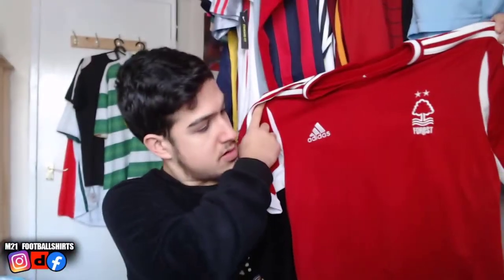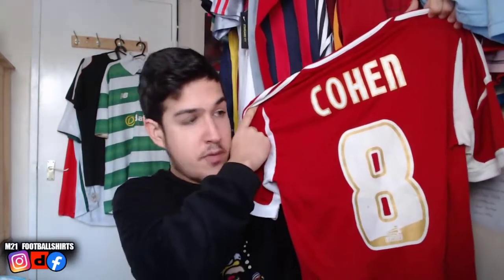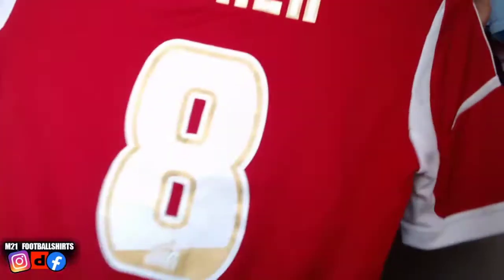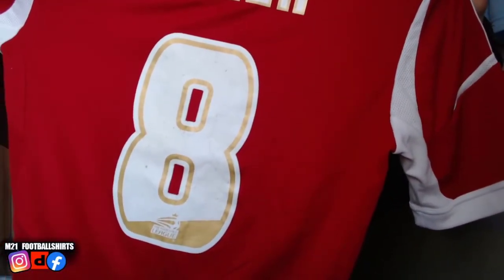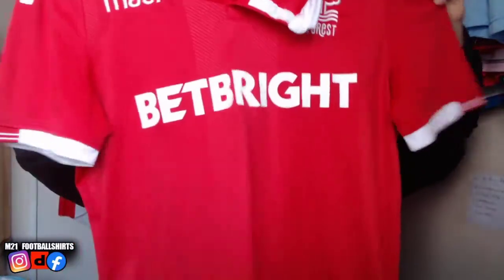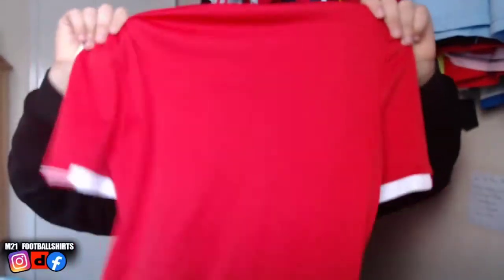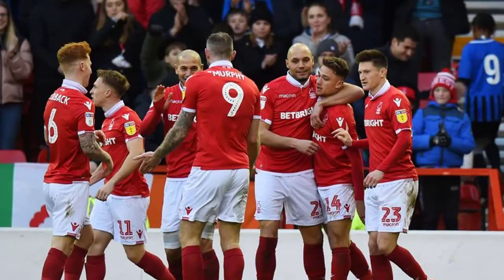We also have a Nottingham Forest shirt — Cohen — the condition's not great, but we do have a player print at the back. He did play a lot of games for Nottingham Forest. We've got another Nottingham Forest home shirt here — we've had this one before, really nice looking shirt, size small. Keep an eye out for that one.